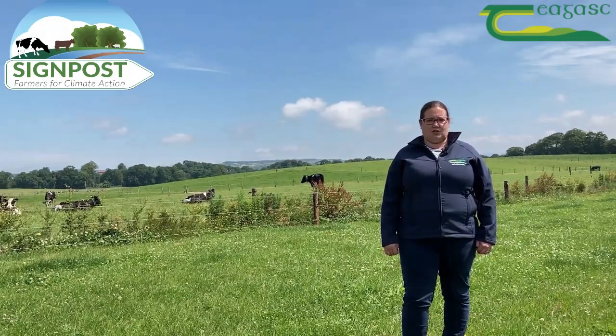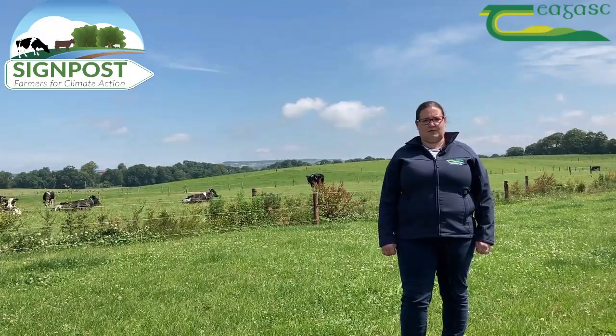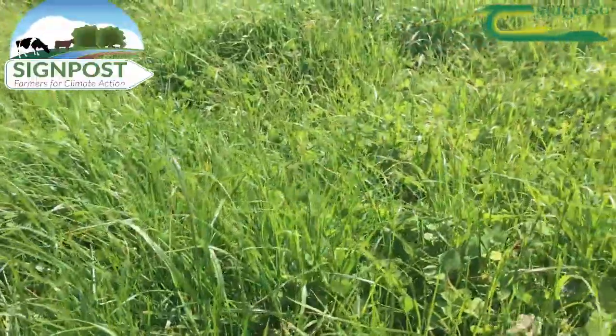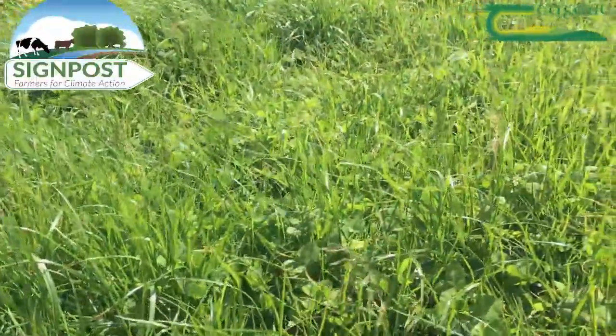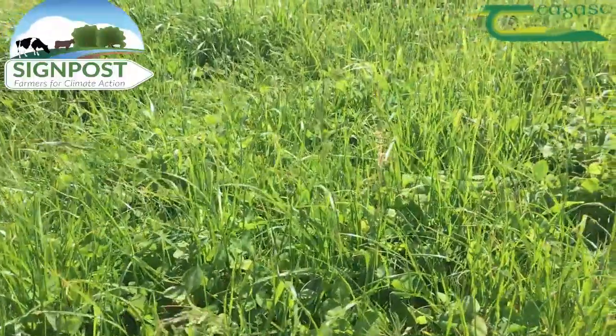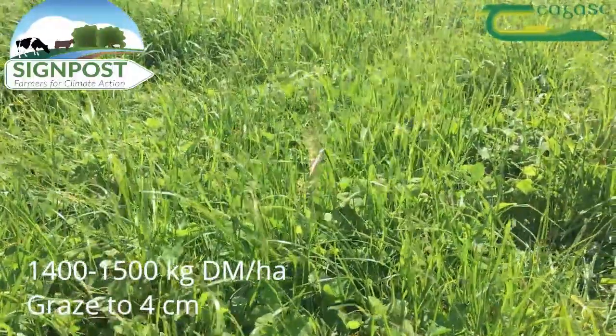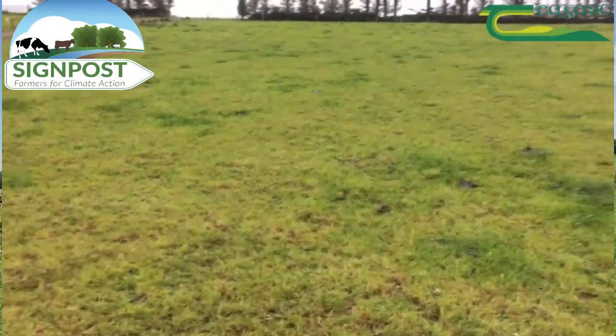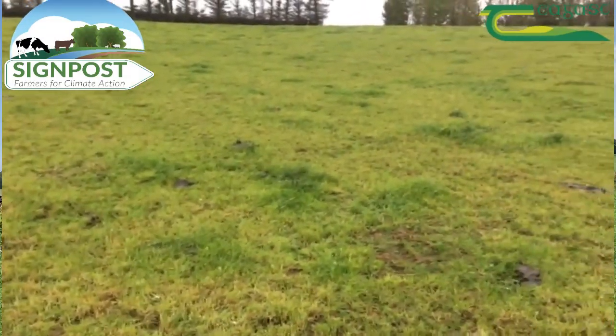Use your grass wedge in terms of making decisions around surpluses and deficits. Target pre-grazing harvest mass at 14 to 1,500 kilos of dry matter per hectare. It's really important to be grazing down to 4 centimeters and getting a good clean out in the swards, as this helps the clover to persist and be productive by allowing light to the base of the sward.